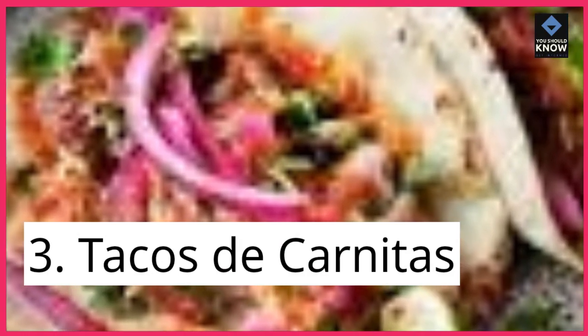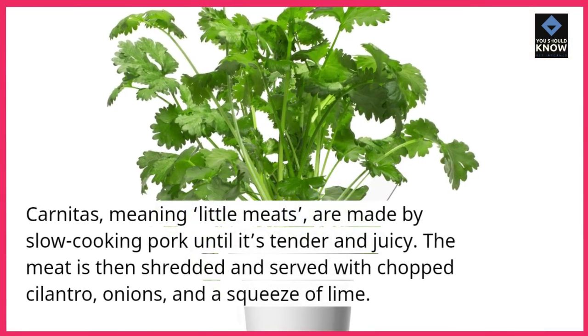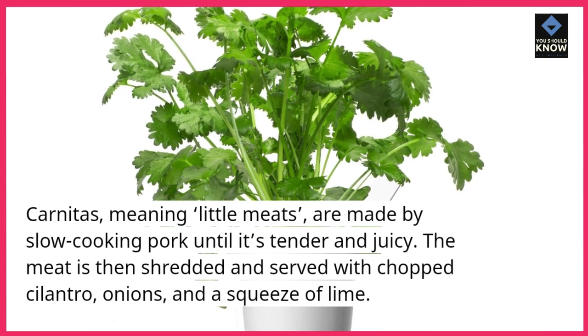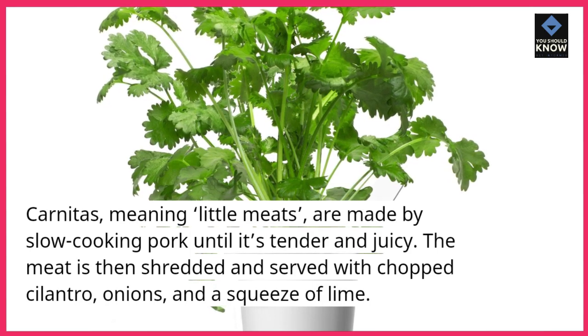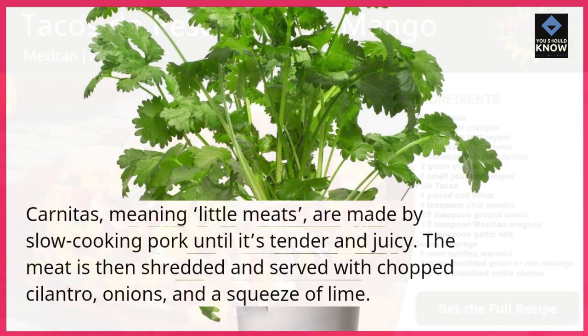3. Tacos de carnitas. Carnitas, meaning "little meats," are made by slow-cooking pork until it's tender and juicy. The meat is then shredded and served with chopped cilantro, onions, and a squeeze of lime.